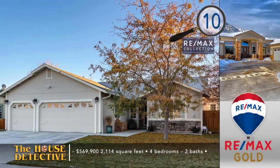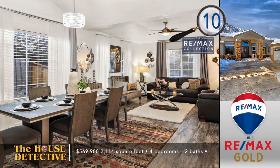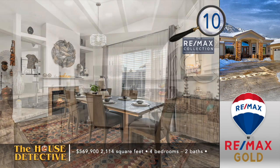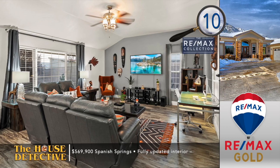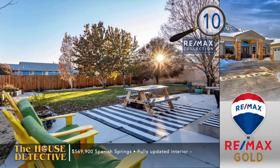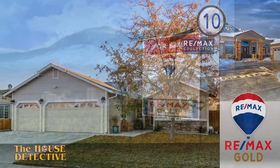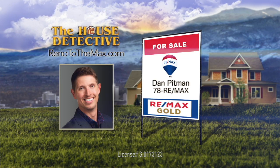Down to our last five homes on a Saturday afternoon — number 11. Home number 11 in Spanish Springs has had all the work done and it's priced to sell quickly. This single-level, four-bedroom, two-bath home with an oversized three-car garage has been nicely upgraded, highlighted by new flooring and a new hot water heater. There's a two-sided fireplace between the dining and family room. The kitchen now features granite, a coffered ceiling, and updated stainless steel appliances. The primary suite has direct access to the rear patio and an expansive backyard. This 2,114-square-foot home with all the updates has the asking price of $569,900. Call Dan Pittman at RE-MAX Gold — call Dan at 78RE-MAX.